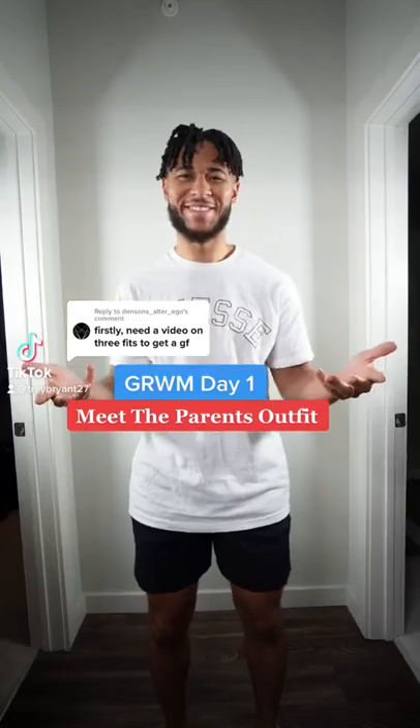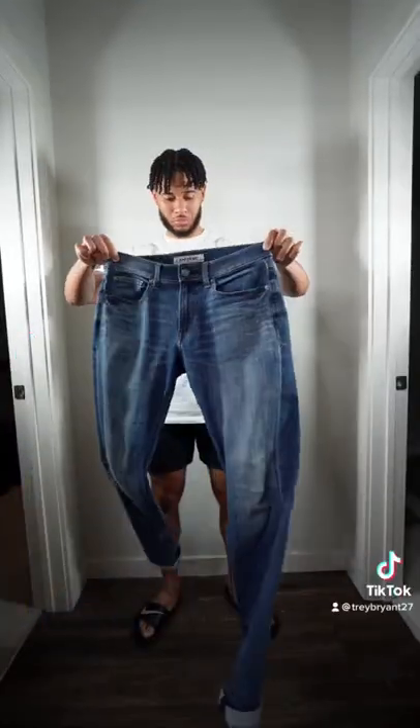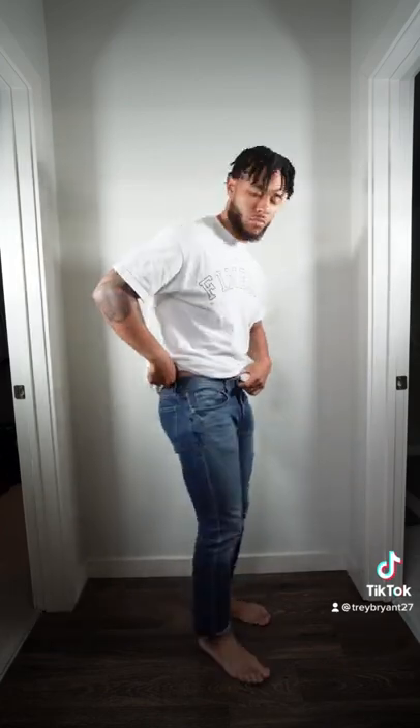Let's put together an outfit to meet your girlfriend's parents. I know I'm always telling you guys different ways to be stylish and stand out, but this is not the time to do it. For this type of fit, I think it's important to implement the KISS method — keep it simple, stupid.